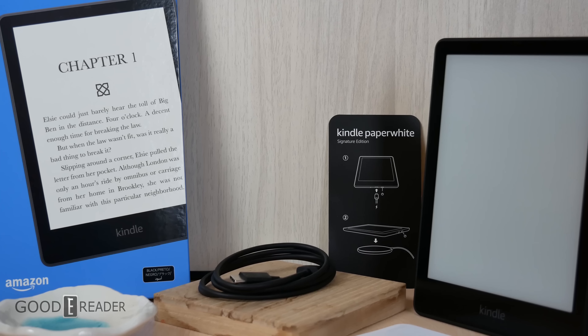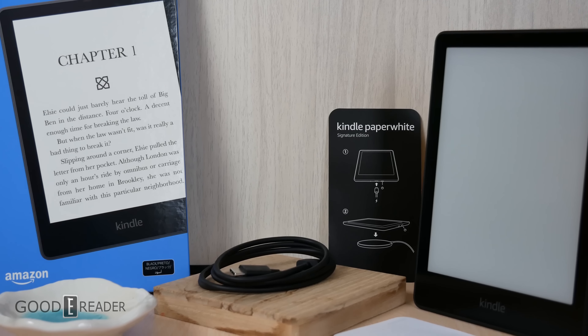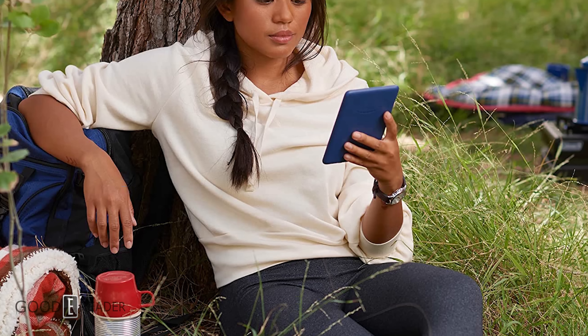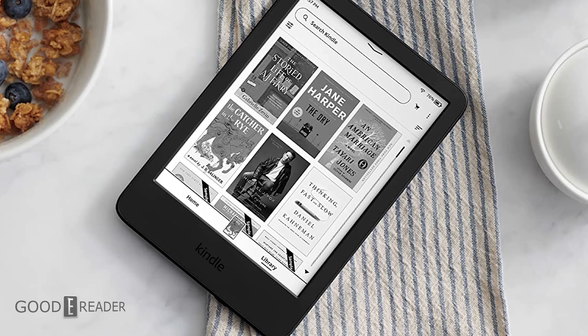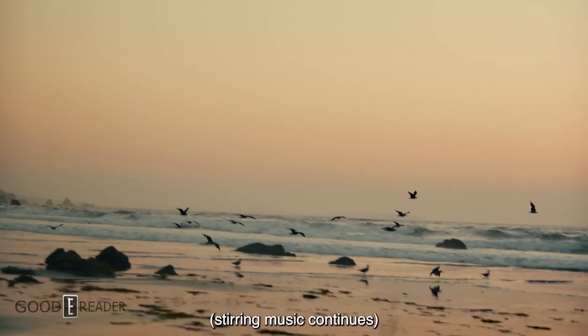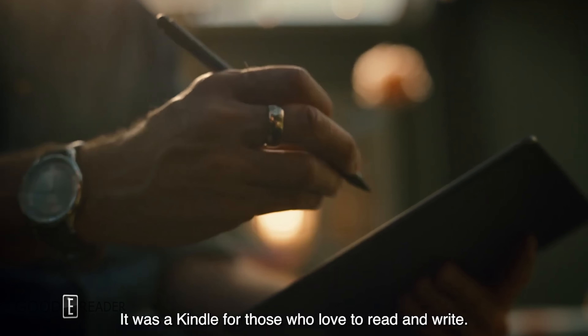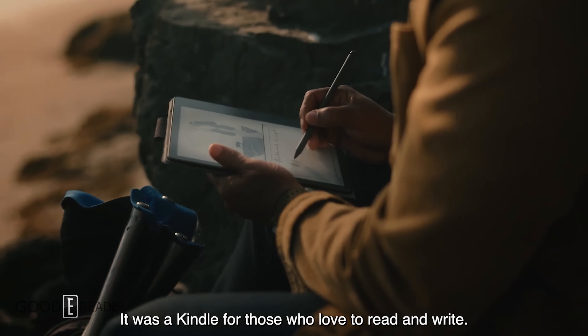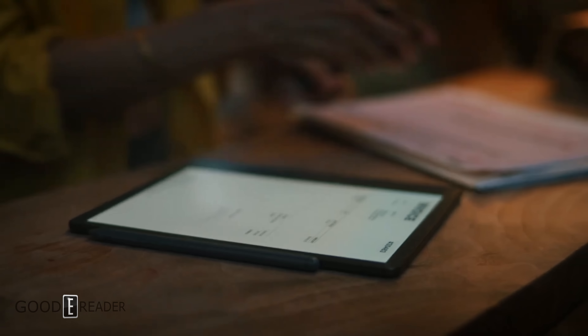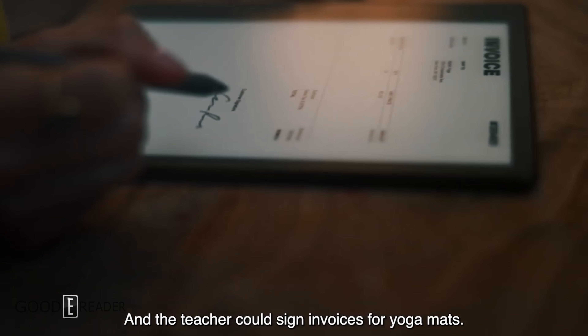The Amazon Kindle lineup has been refreshed. We have the Kindle Paperwhite Signature Edition and the Paperwhite 11th generation that came out in November of 2021 — that's relatively new. There's also the all-new Kindle Basic, their entry-level e-reader announced about a month ago, coming out in mid-October. And they've just announced the Kindle Scribe, an all-new product that's half digital note-taking device and half e-reader with a 10.2-inch screen.